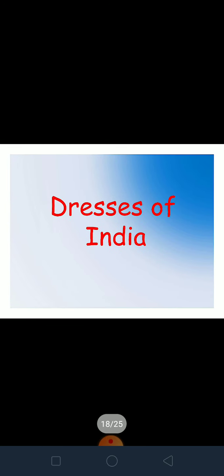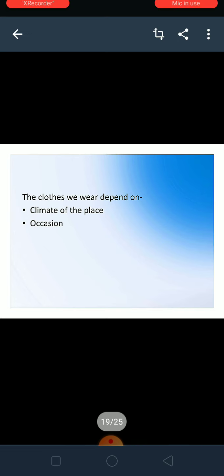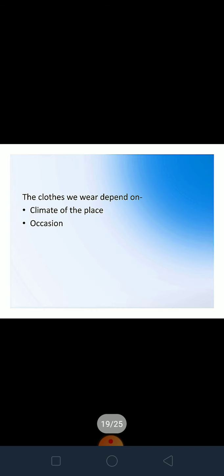Now we come to Dresses of India. The clothes we wear depend on the climate of the place and the occasion. Here in North India, it is mostly very hot, so we wear cotton clothes, but in winter we wear different, warmer clothes. On special occasions like a friend's wedding, one might wear a lehenga, saree, or a beautiful suit. In daily life we wear something simple and casual, and in school we wear a uniform.